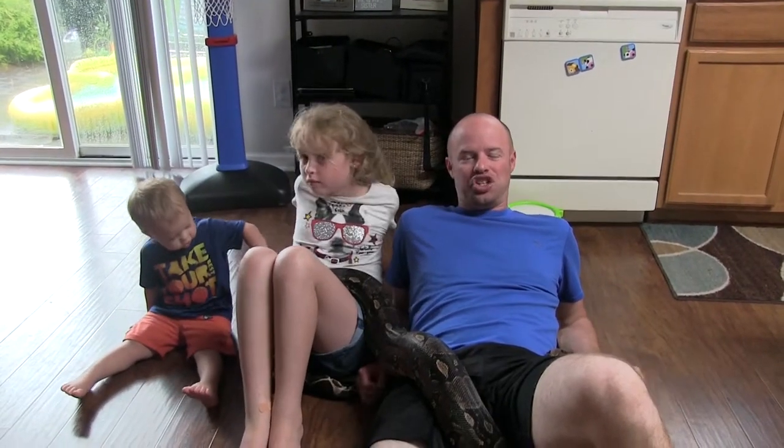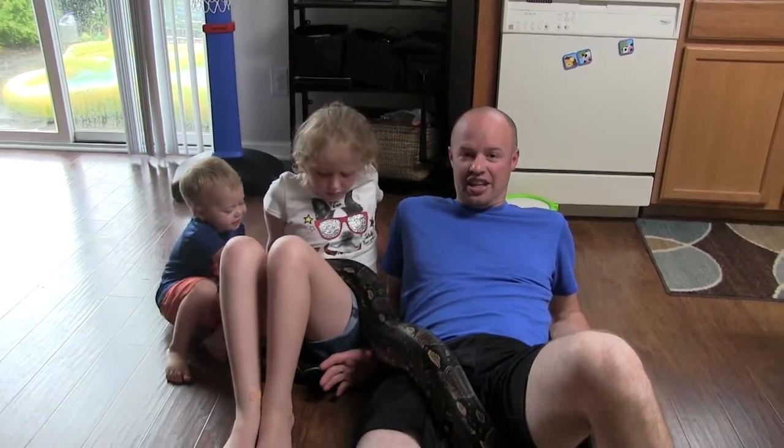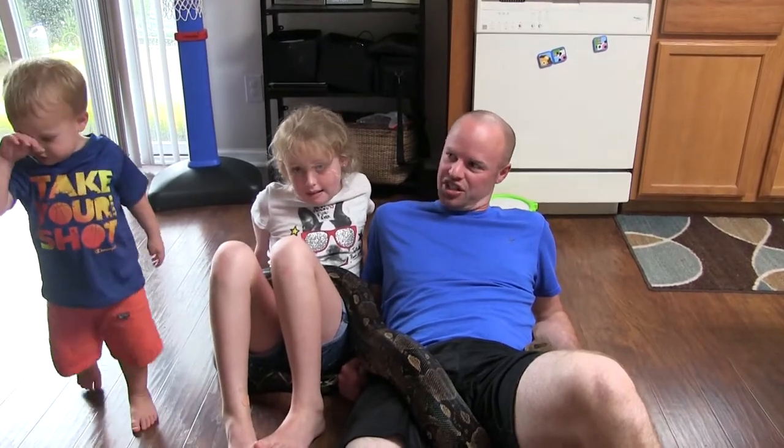Hey guys, welcome back to the channel. We are going to start a kid-friendly snake series to teach you guys about snakes. In this first video, we're going to teach you the do's and don'ts whenever you do actually come across a snake. And as Colton is trying to show you, I guess snakes are ticklish.